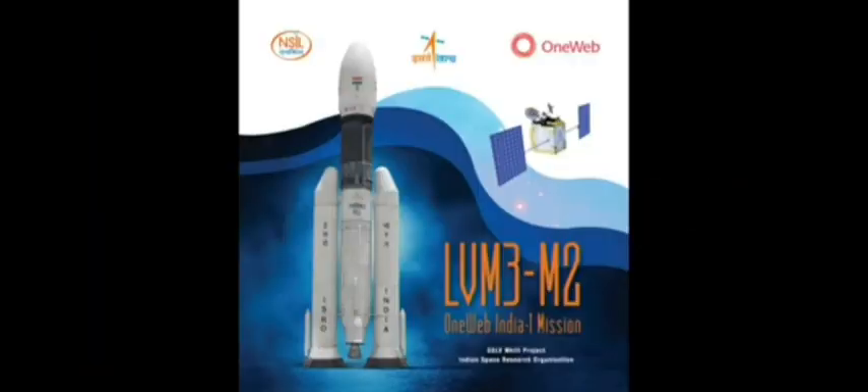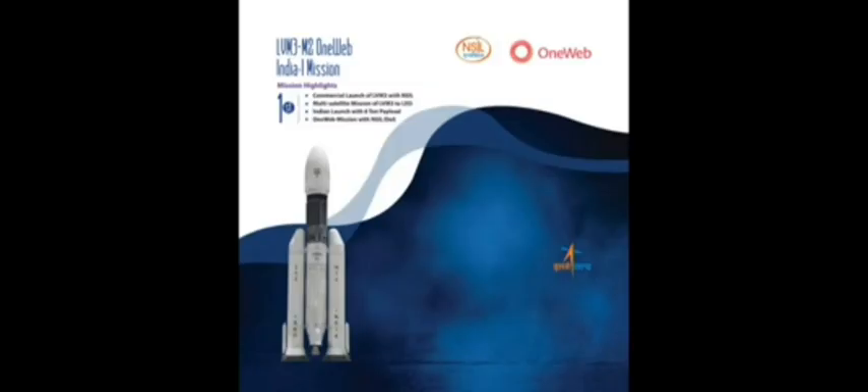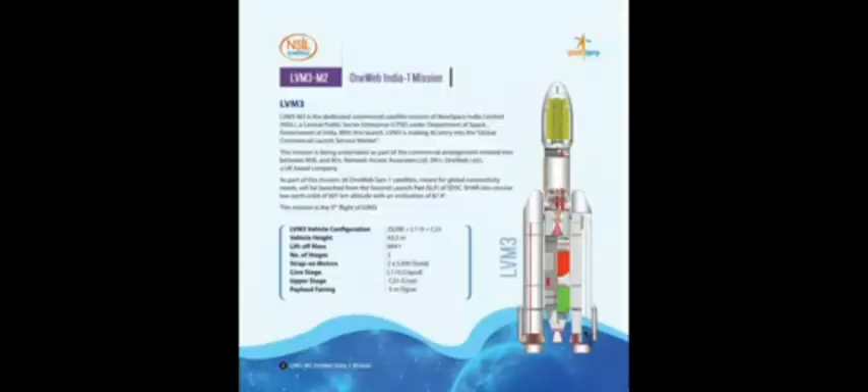We are launching 36 numbers of OneWeb Gen1 satellites. With this launch, we are entering into the international commercial launch market through NSIL.